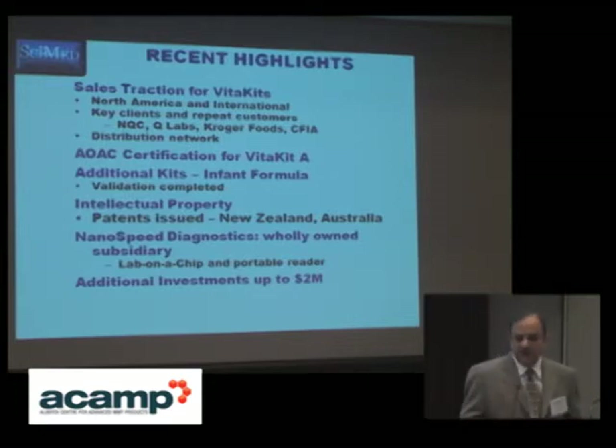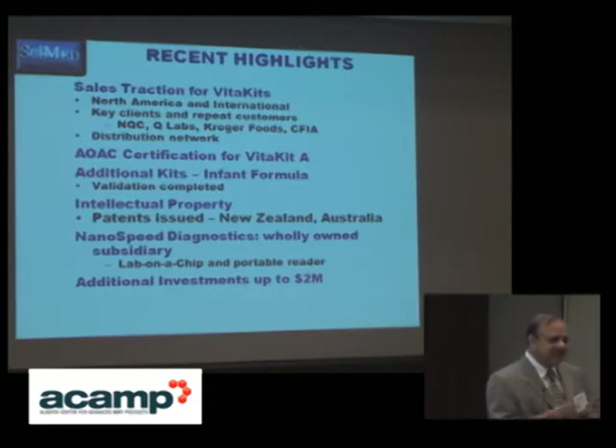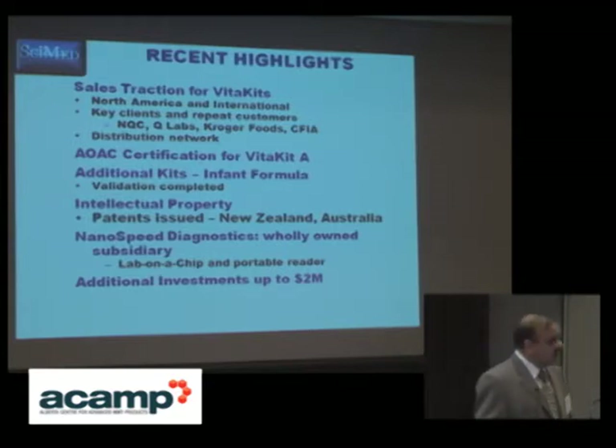As we speak, we are working with Nestle as well as Fonterra from New Zealand — the two major manufacturers of infant formula. In addition to these infant formula kits, we can extend these vitamin A and vitamin D kits into different matrices, whether edible oil, yogurts, sports drinks, and so on.